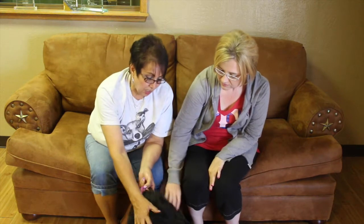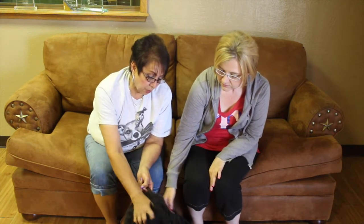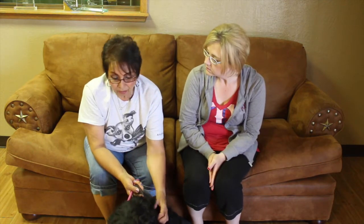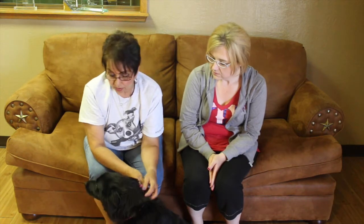She's beautiful. We're thinking she might be border collie mixed with maybe a little bit of Australian. She's probably around a year old. She's a transfer, so we don't have really a whole lot of background on her other than she's really, really sweet.